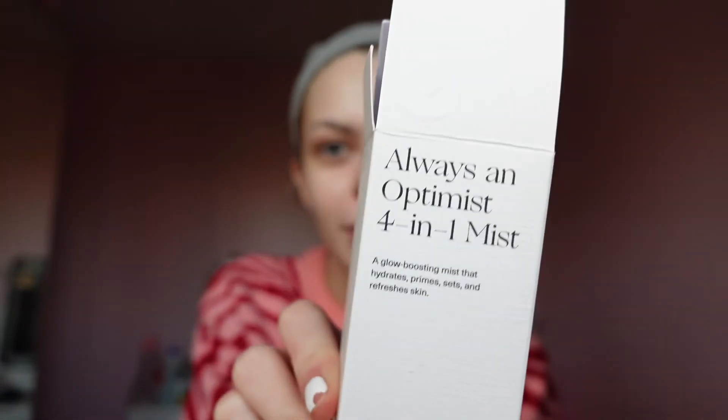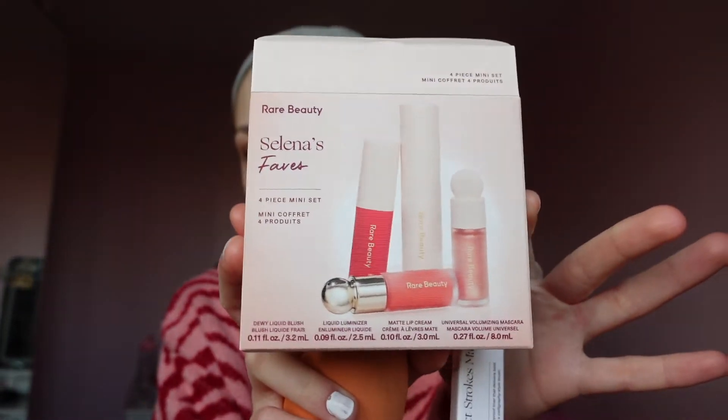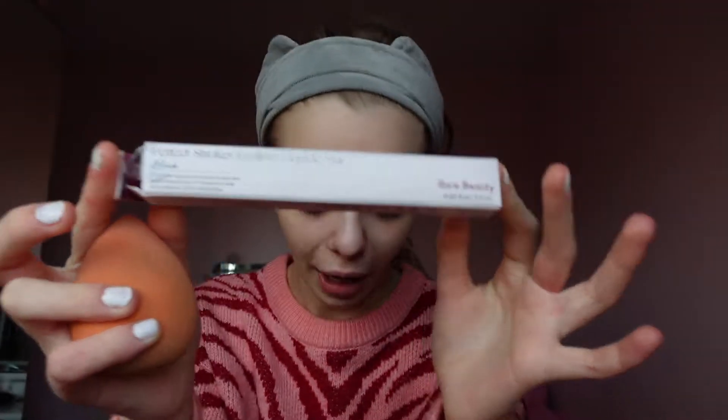Rare Beauty is finally in the UK and I bought some things because I had to. I love Selena Gomez. I got the four-in-one, the Optimist Mist, which is really cute. I opened the haul yesterday and did a little video on that. I also got Selena's faves with a few things in it, and then the eyeliner because I always wear eyeliner.